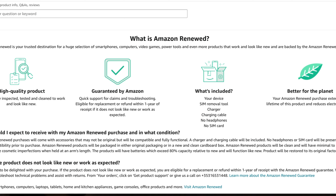Amazon Renew is your trusted destination where you can purchase a wide range of products that work and look like new, obviously at a lower cost, and it is backed by the Amazon Renew guarantee. Starting from the left, you can expect to get a high quality product which has been professionally inspected, tested, and cleaned to work and look like new.